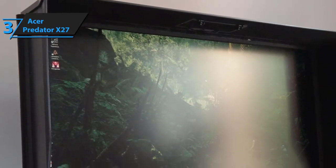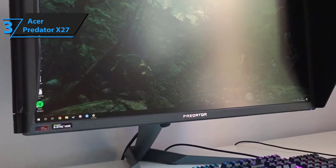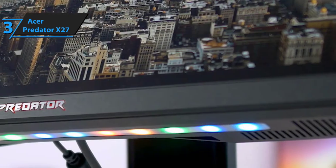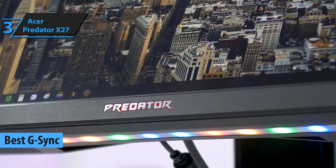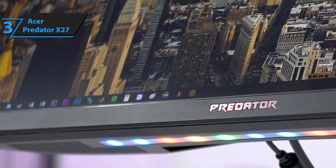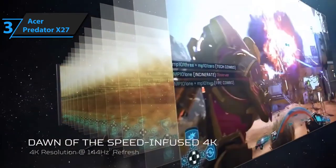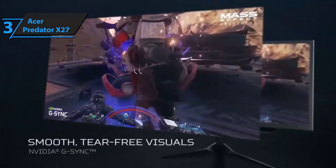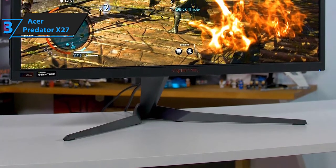Every gamer has at least heard of Acer's Predator lineup — a heavily acclaimed name covering top-shelf gaming laptops and monitors alike. Here we have the Predator X27, our top G-Sync pick. G-Sync is NVIDIA's patented display technology that synchronizes the refresh rates your GPU feeds, which eliminates screen tearing and minimizes shutter, latency, and lag.